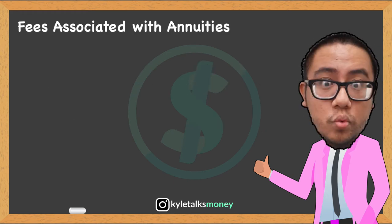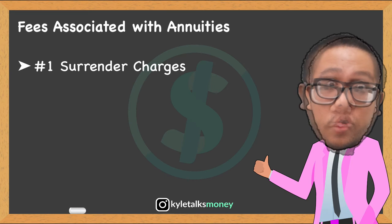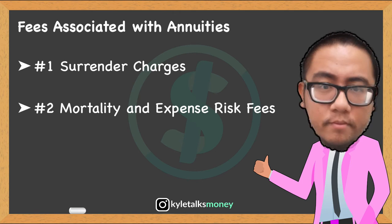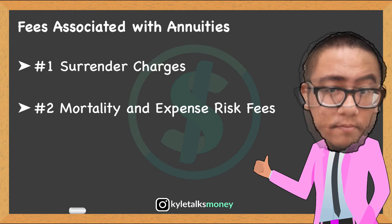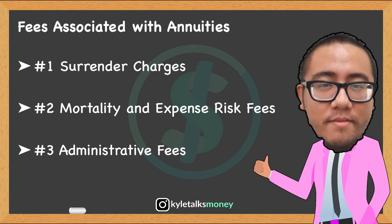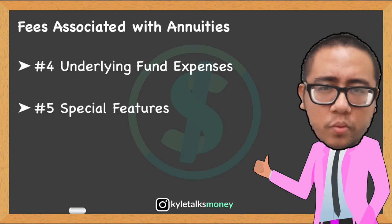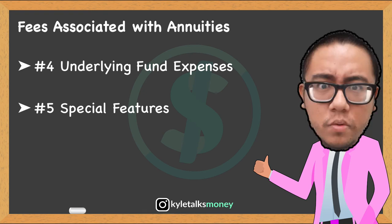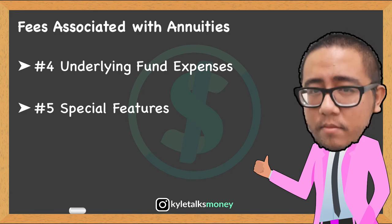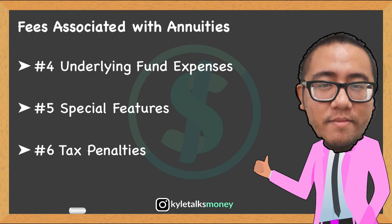Let's talk about annuity fees. First, the surrender charge — if you withdraw money from an annuity before the agreed-upon date, you will likely have to pay a surrender charge, which typically applies for several years after you buy an annuity. Second, mortality and expense risk fees — this typically runs about 1.25% of your account per year and compensates the annuity issuer for the risk it assumes under the contract; part of it may also pay a commission to the person who sold you the annuity. Third, administrative fees for record-keeping or other administrative expenses. Fourth, underlying fund expenses — you typically also pay the fees for the underlying mutual funds your account is invested in. Fifth, special features — you may pay additional fees for things like a guaranteed minimum income benefit or long-term care insurance, plus initial sales loads, transfer fees, and fees for other activities. And sixth, tax penalties — if you withdraw money from an annuity before age 59½, you may have to pay a 10% tax penalty.